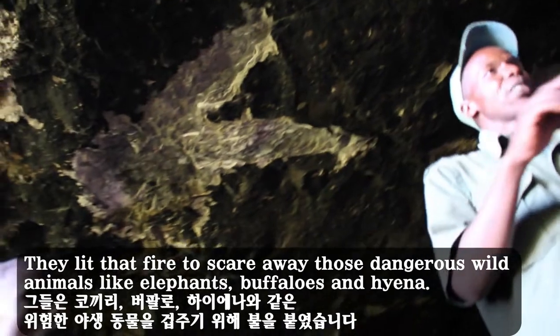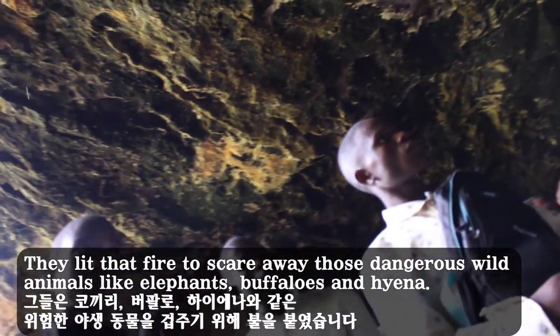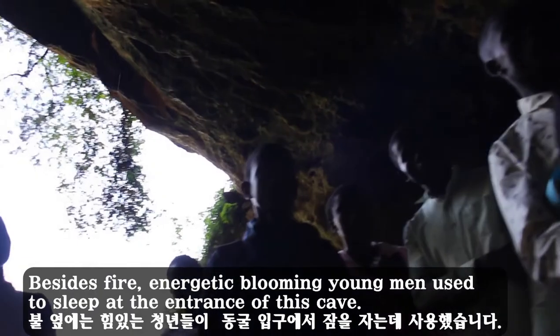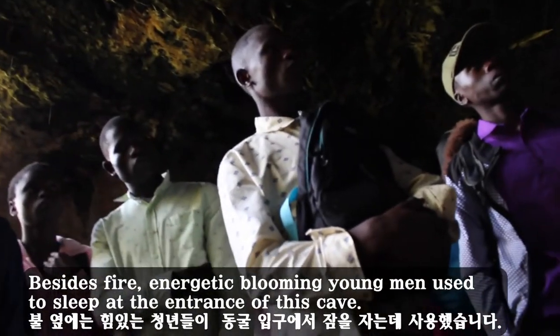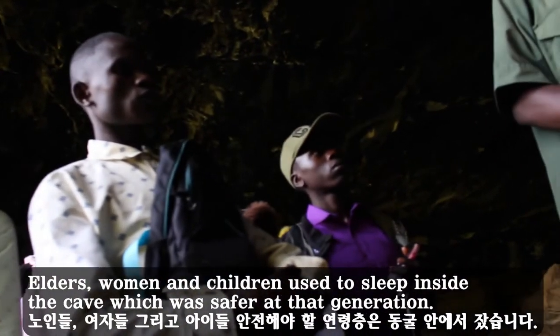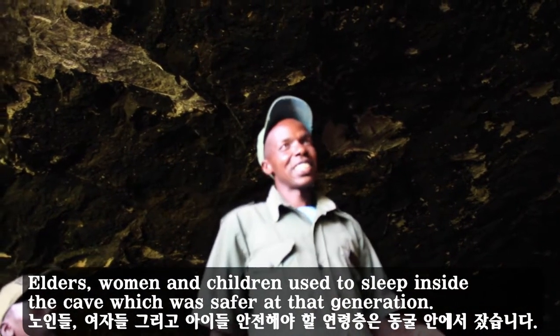They lit that fire to scare away dangerous wild animals like elephants, buffaloes, and hyenas. Besides the fire, energetic young men used to sleep at the entrance of this cave. Elders, women, and children used to sleep inside the cave, which was safer for that generation.